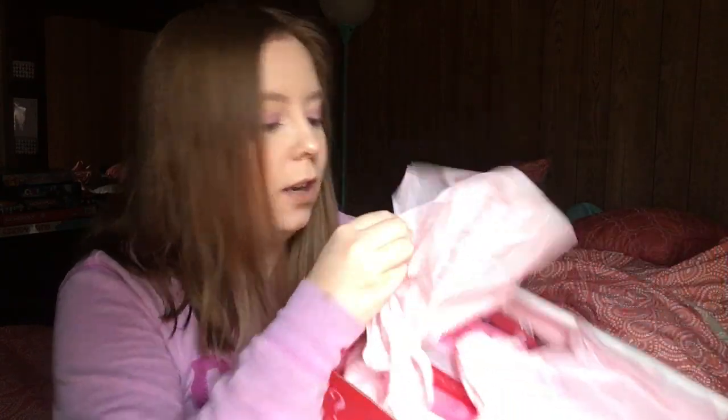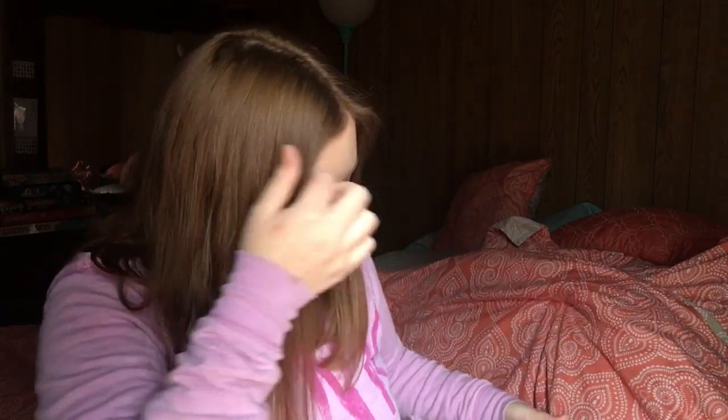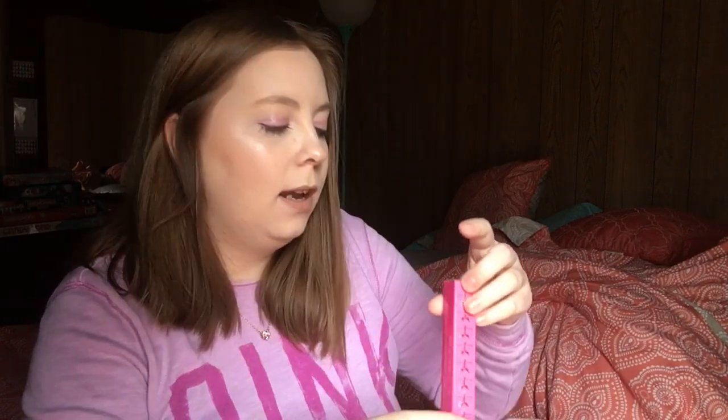I just want to get right down to it and see what's in here. And of course, another pop socket, which we already knew. And there's a — what is this called?